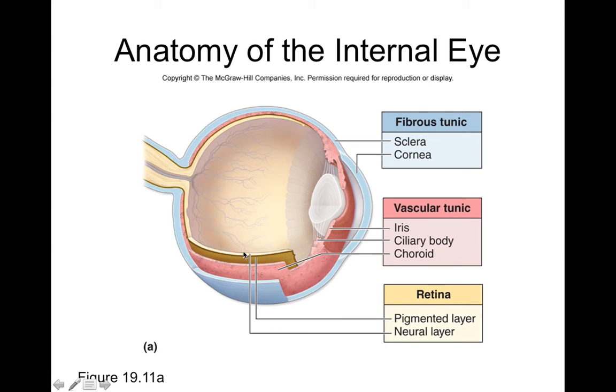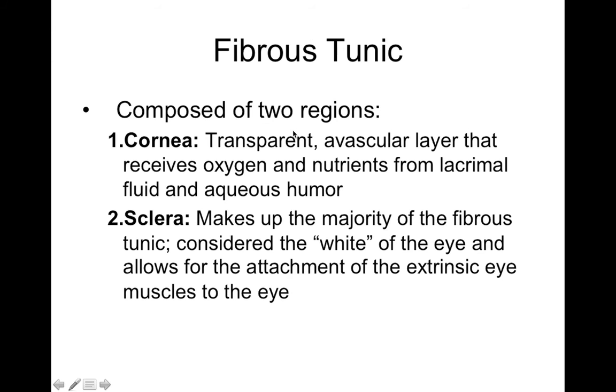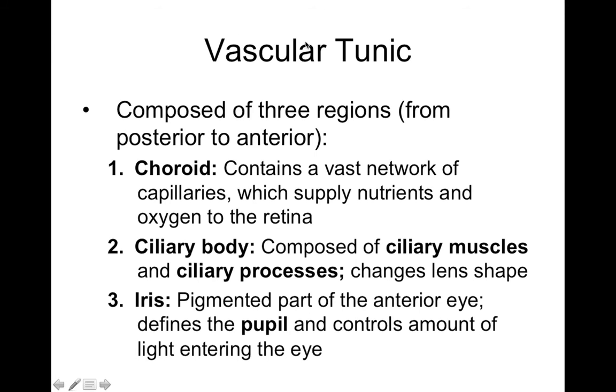In the fibrous tunic, the cornea is the clear transparent anterior part of the eyeball, and the sclera is the white part serving as an attachment point for different muscles. In the vascular tunic, the choroid has blood vessels to nourish the retina and cool down the eye. The ciliary body has ciliary muscles that control the shape of the lens, and ciliary processes that create aqueous humor for the anterior chamber. The iris is the pigmented part that controls the size of the pupil, ultimately controlling the amount of light able to enter your eyeball.